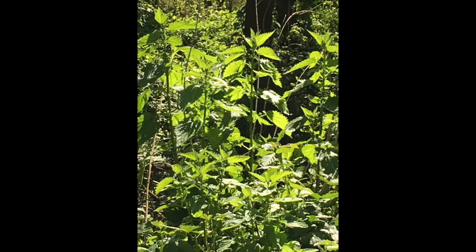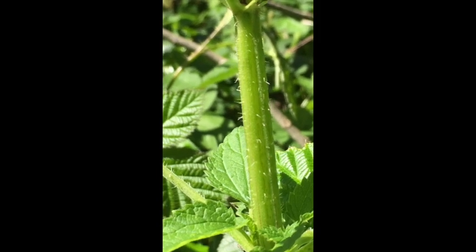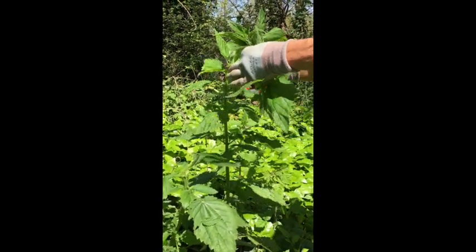Stinging nettles are also a great source of vitamin K. Here's a grove of nettles grown in a riparian habitat near a river. Here's a view looking down on the top of the leaf pattern of a stinging nettle, and here's what gives a stinging nettle its name. How do you gather stinging nettle? Very carefully.